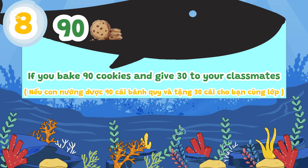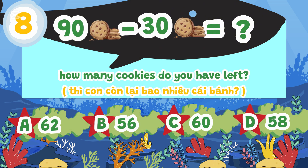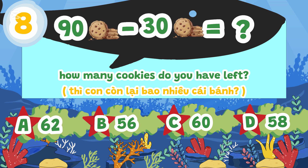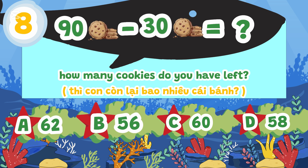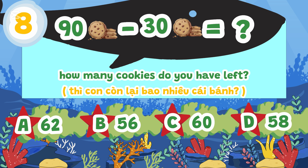If you bake 90 cookies and give 30 to your classmates, how many cookies do you have left? A. 62, B. 56, C. 60, D. 58.